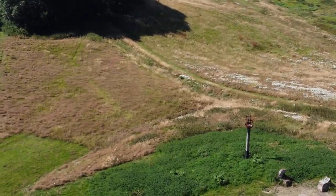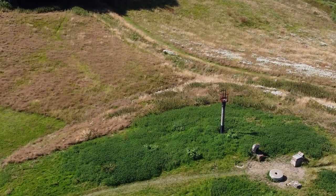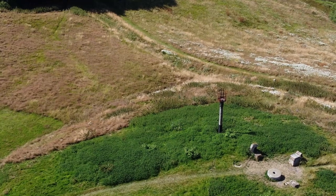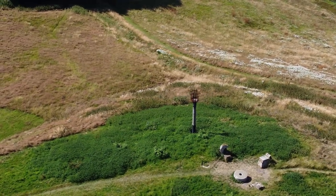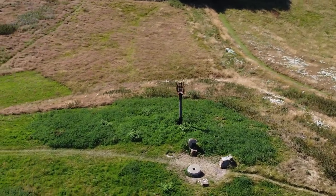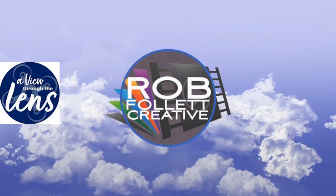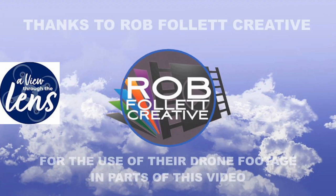On the days my wife and I visited Winchelsea, I did get some nice drone footage of the town, but for reasons I won't go into, I wasn't able to get all I wanted. I especially wanted footage flying over the main part of town, but that didn't work out. Fortunately, I found some great footage on another YouTube channel called 'A View Through the Lens' by Rob Follett Creative, who had filmed flights over Winchelsea in October 2023. Rob graciously allowed me to borrow some of the footage. Links to his channel and website can be found in the description, including a link to the full video of his flights over Winchelsea. Thanks a lot, Rob.